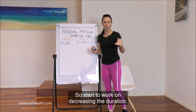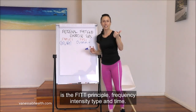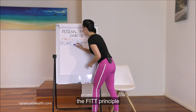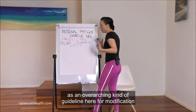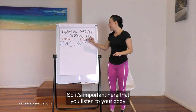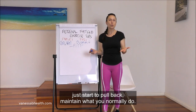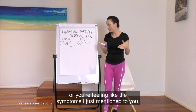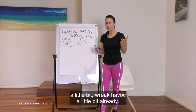Start to work on decreasing the duration. The overall framework I want to point out is the FIT principle — Frequency, Intensity, Type, and Time. Keep this in the back of your mind as an overarching guideline for modification. It's important to listen to your body and start to pull back. If you're feeling those symptoms and your hormones are starting to wreak havoc a little bit, that's when you begin modifying.